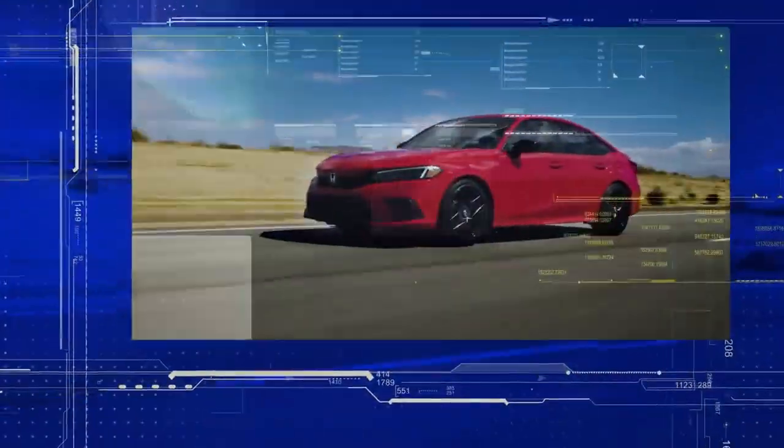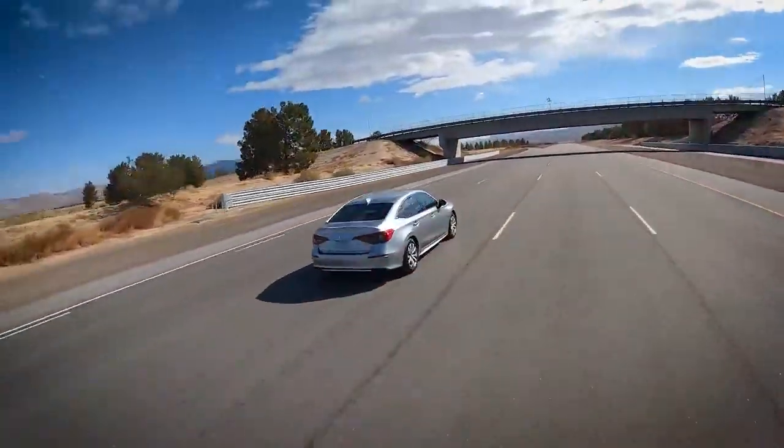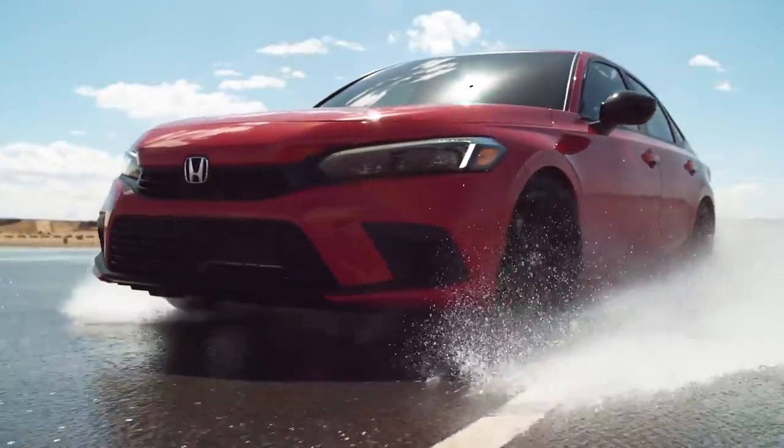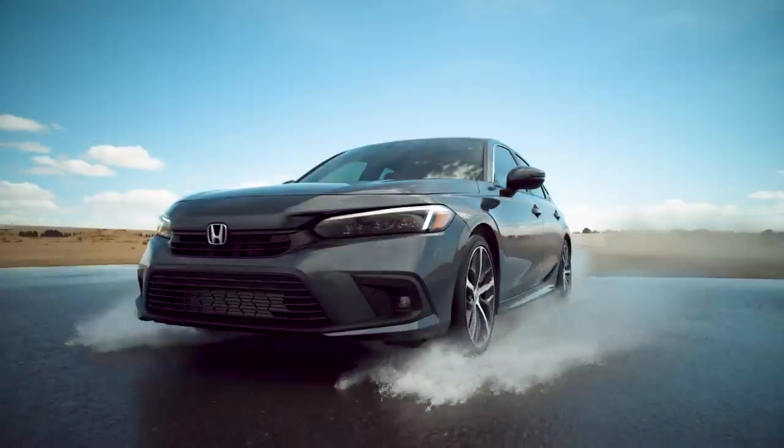Civic is an important gateway vehicle to the Honda brand and for nearly five decades it has been one of the most popular vehicles in America. Now our all-new 11th generation Civic will raise the bar again in design, fun to drive spirit, fuel efficiency, safety, performance and more.